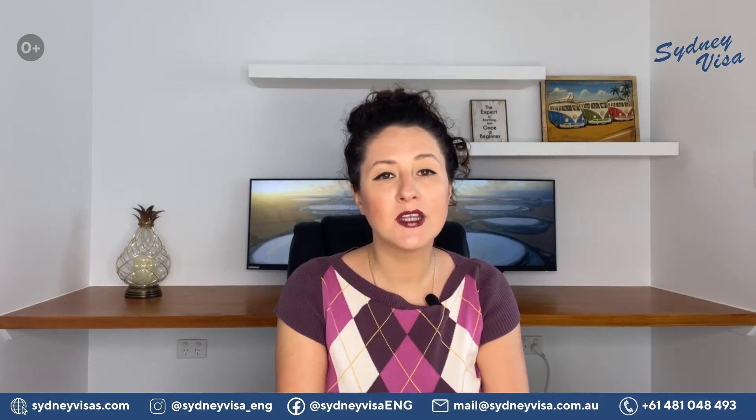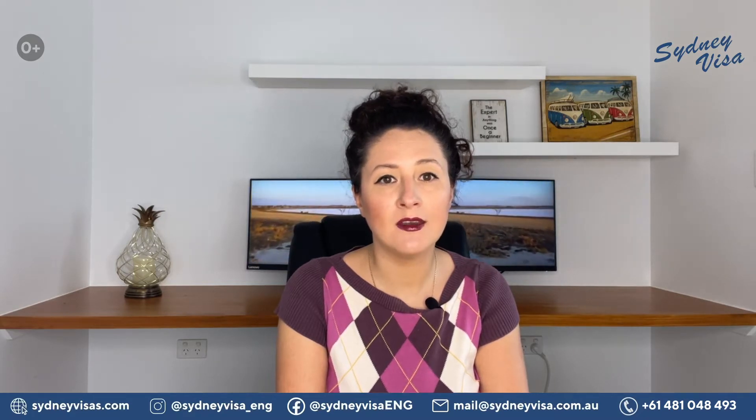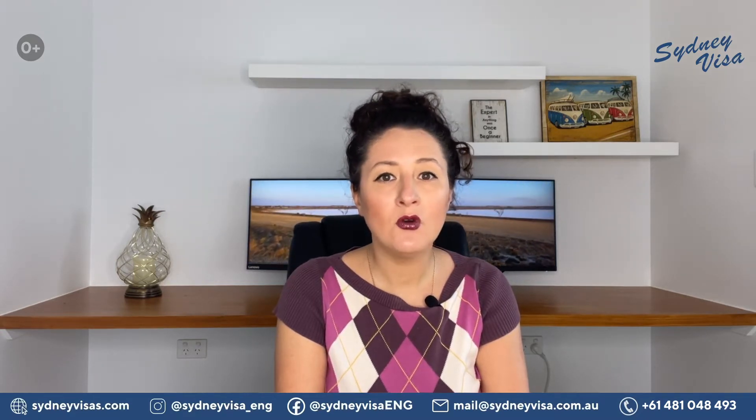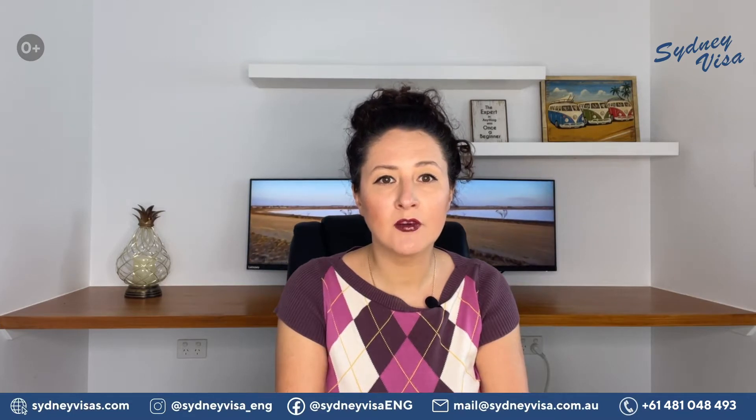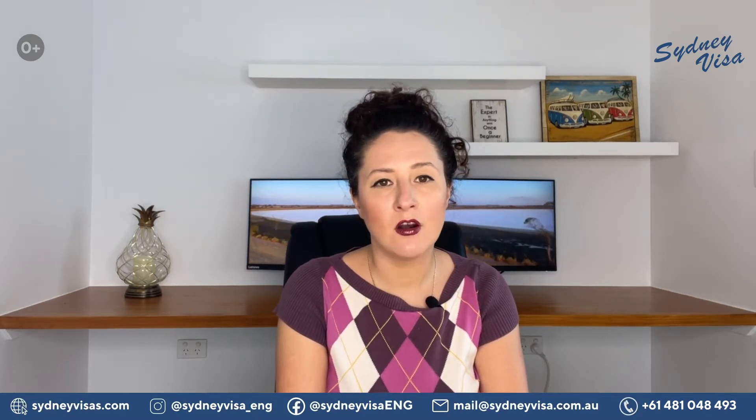Today I will tell you about nominations for Skilled Visas 190 and 491 in Victoria. If you are interested in Australian migration, you may wish to subscribe to our channel and enable notifications to be alerted when new videos are uploaded.